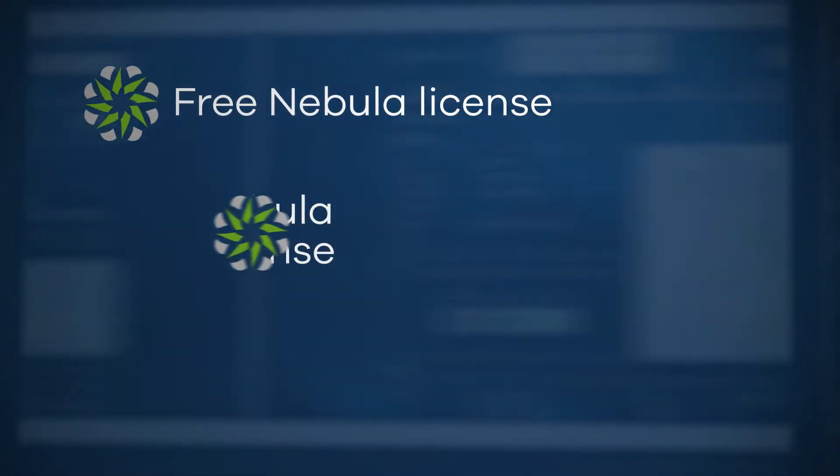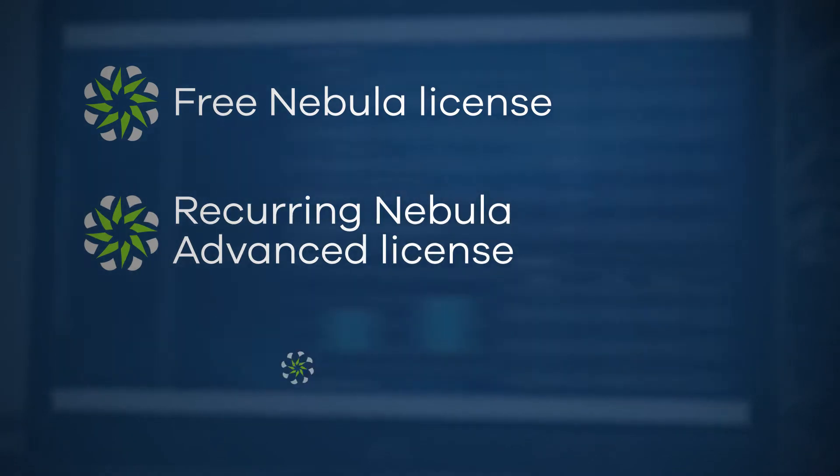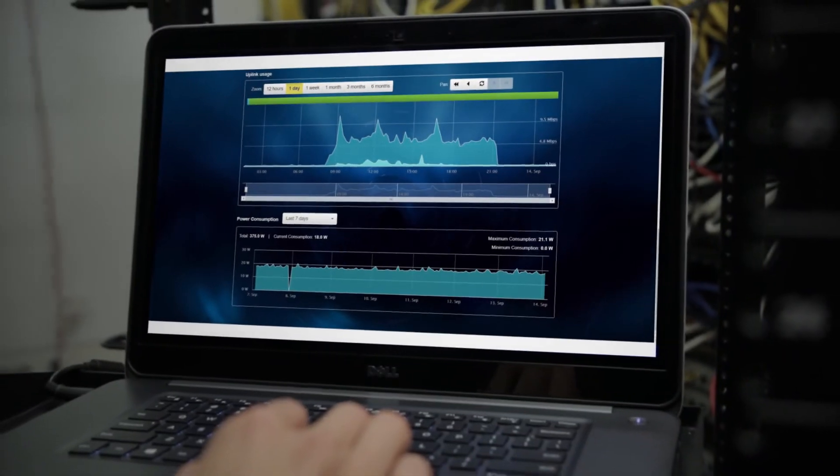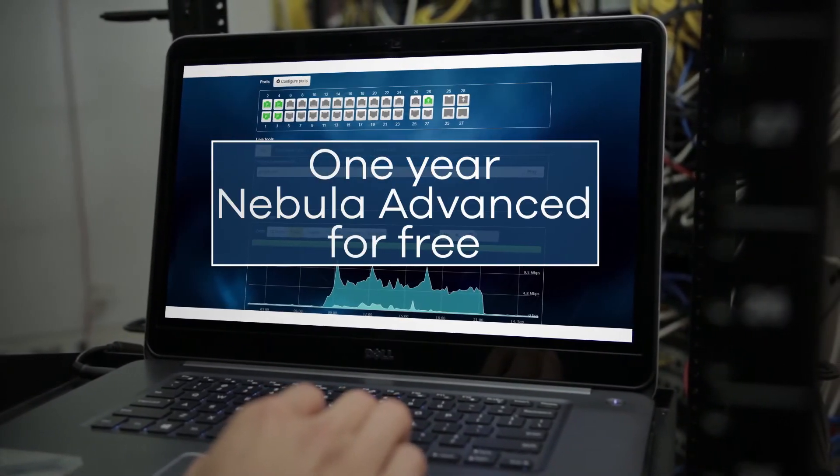You have the choice of the free Nebula license, the recurring Nebula Advanced license or the Nebula Advanced lifetime license. And to make it even easier, one year of Nebula Advanced is included for free.